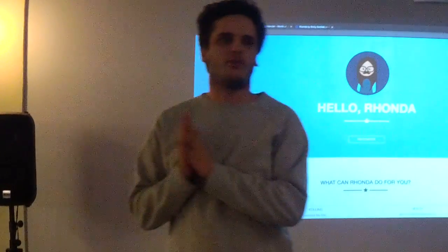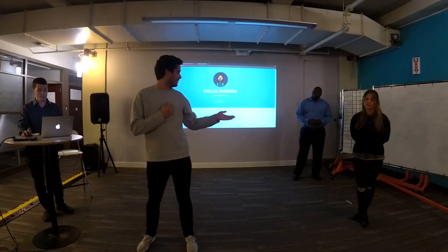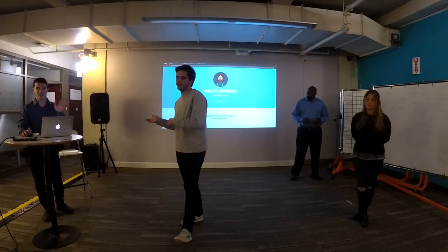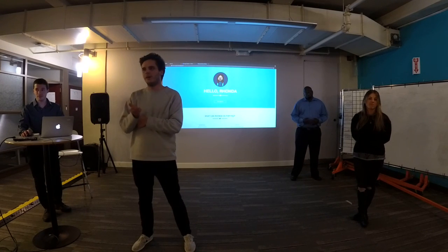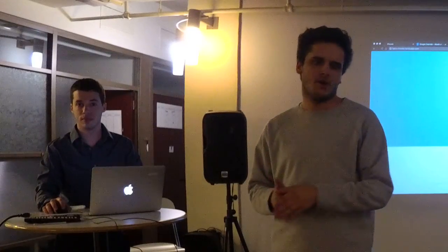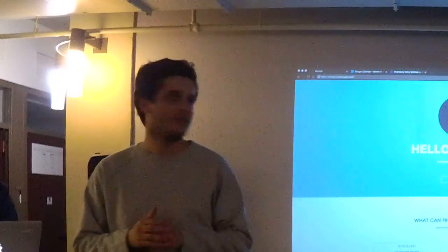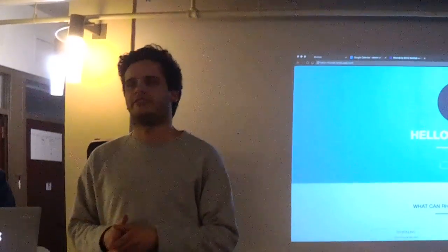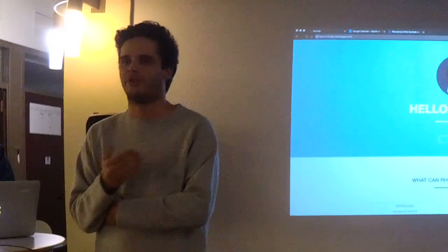Good afternoon everyone. We are Rhonda. My name is Felix, and my team members are Emily, Gibral, and Nadav. Before we start, I'd like to thank our teachers Sunny and Phil, and all the other teachers at DBC who helped us make this web app from scratch. Rhonda is a virtual personal assistant who will help you schedule your life and make it more easy and more fun.